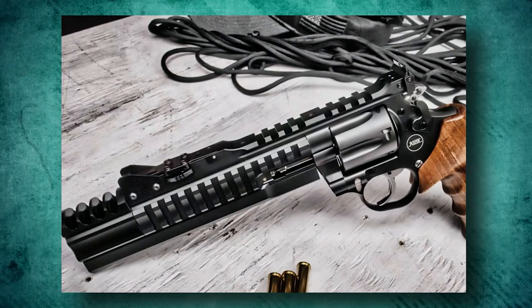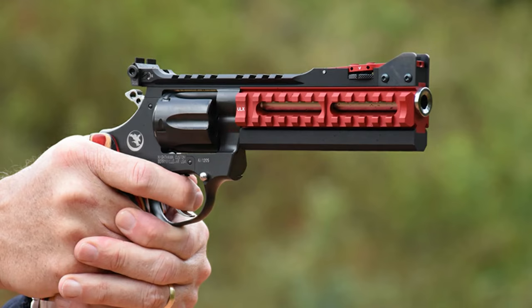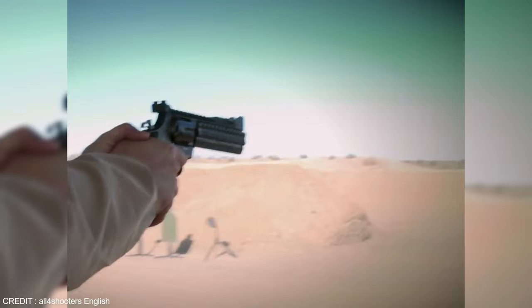Other characteristics of this masterfully built handgun include the DLC finish on all metalwork, a soft rubber Hogue grip, and plenty of Picatinny rails. This revolver has a futuristic or Terminator-like appearance because of the three distinct rail facings that are immediately recognizable. The MSRP for this is roughly $4,799.